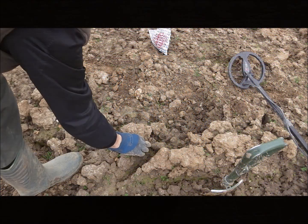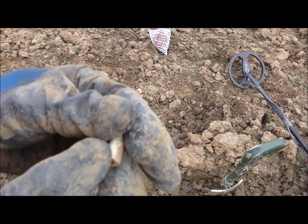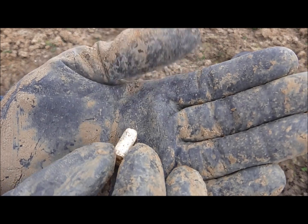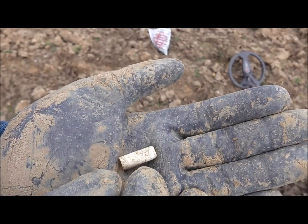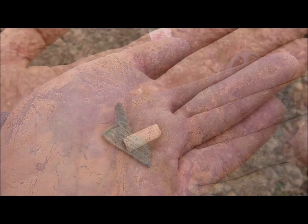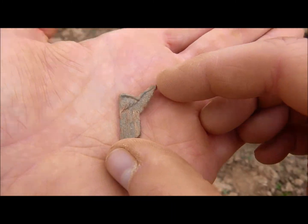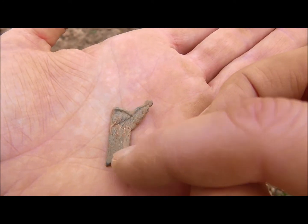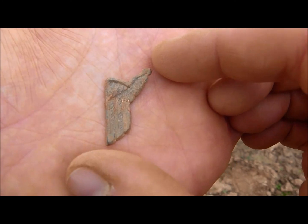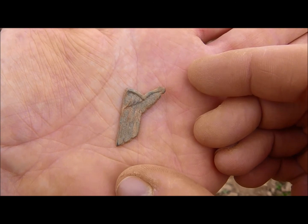Here's another big clay pipe fragment. This has to be part of a German eagle — the wings, or one wing. It would be great to find the rest of it.